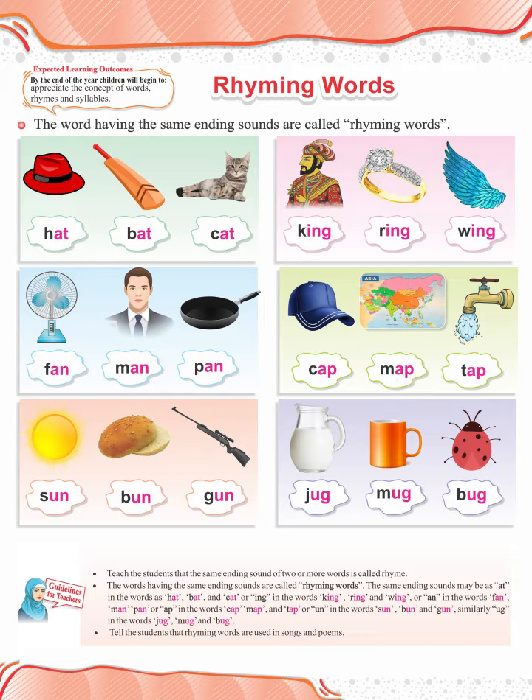Spell, smell, dwell. Brick, trick, click. Wall, mall, call.